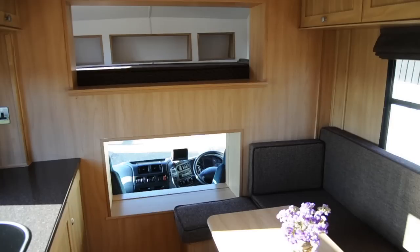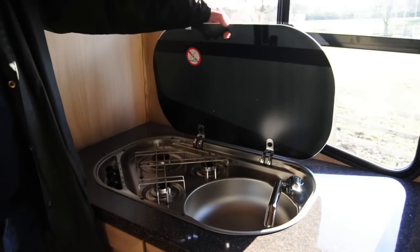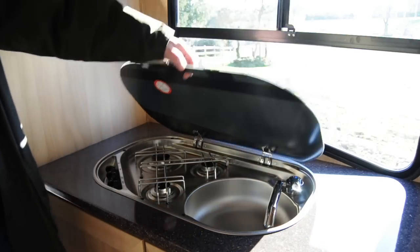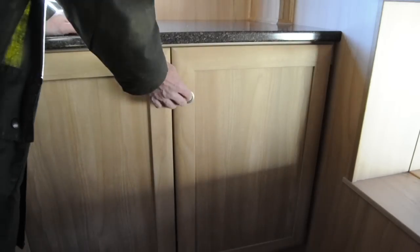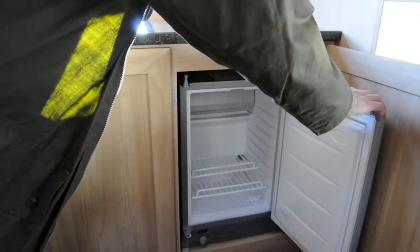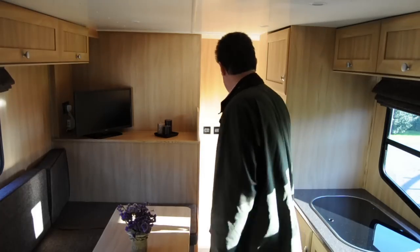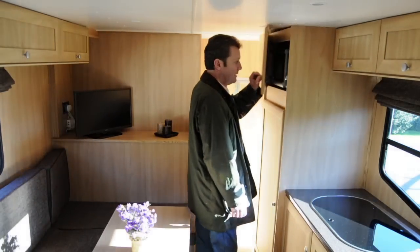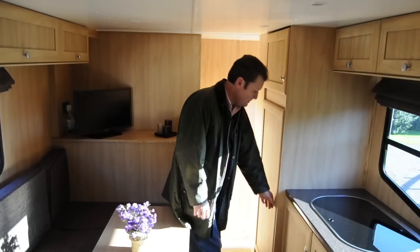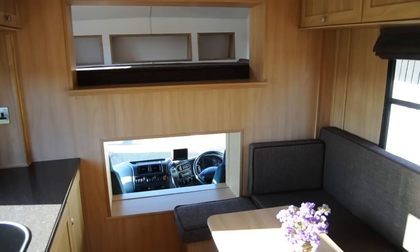It's the raised floor that gives you so much storage in these conversions. There's a sink with a gas hob, a fridge, a 19-inch flat TV, a microwave, and of course a wardrobe. It's all heated by a cabin blower system.